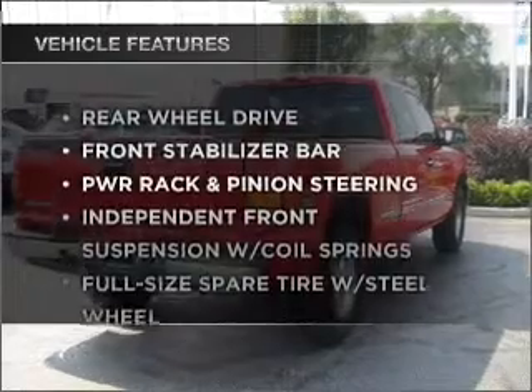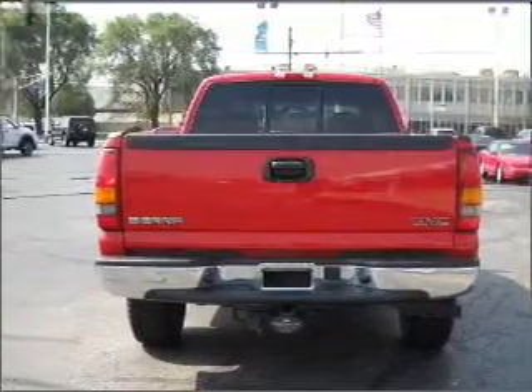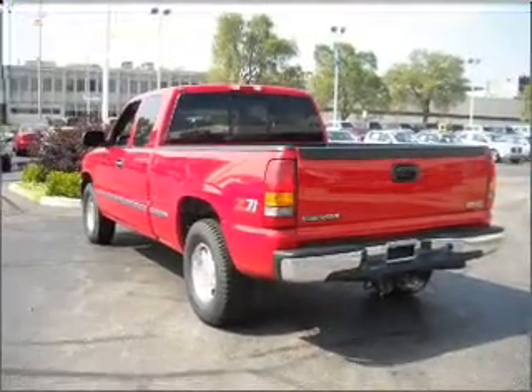Enjoy these notable features included in this vehicle: air conditioning, power door locks, power windows, power steering, cruise control, an alarm system, and an adjustable tilt steering wheel.